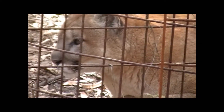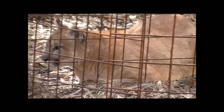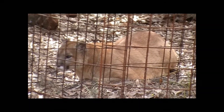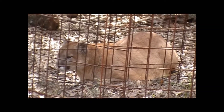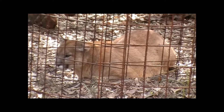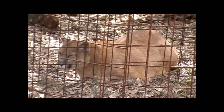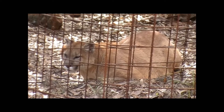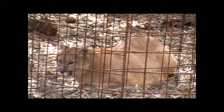When we get a new rescue, we'll put them in an area called quarantine, usually off the beaten path. We want to make sure that the animal doesn't have any illnesses that could be passed to our cats, and also we want to judge the cat's personality. If the cat doesn't want to see large groups of people or doesn't like seeing people, then we'll put them in an area off the tour path.